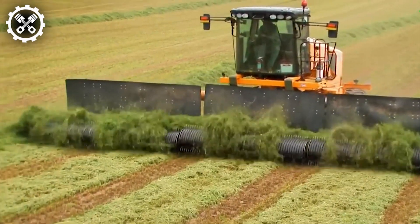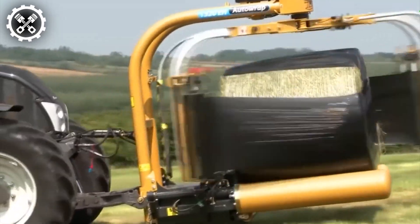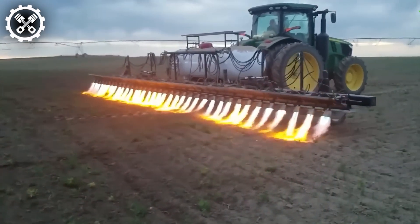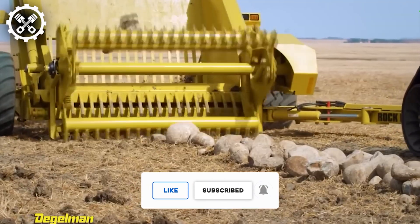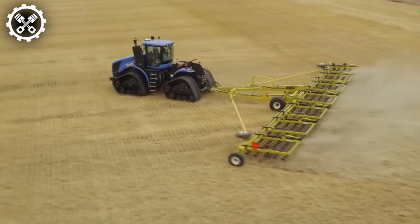Welcome back to another installment of FarmTech Unleashed. In today's video, we showcase cutting-edge agricultural machinery that pushes the boundaries of innovation. Don't forget to subscribe to our channel and activate the notification bell to stay updated on our latest content.